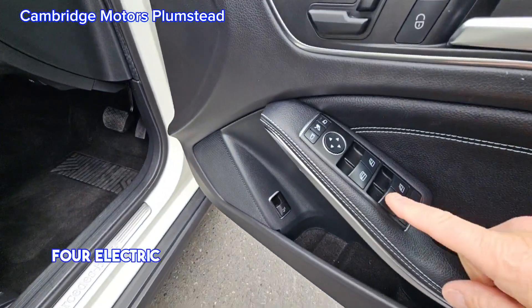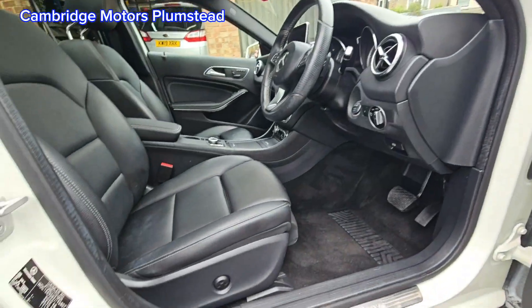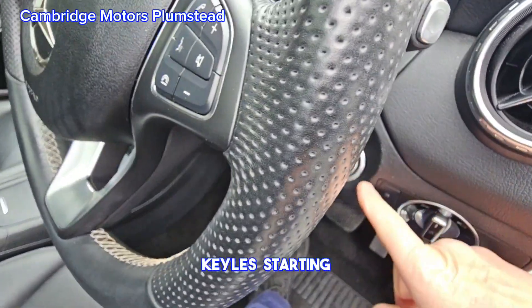4 electric windows, electronic memory driver seat as well. Keyless starting.